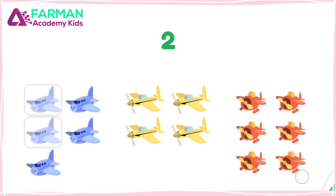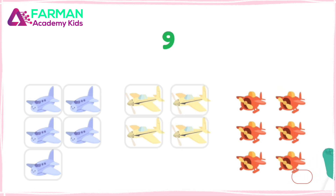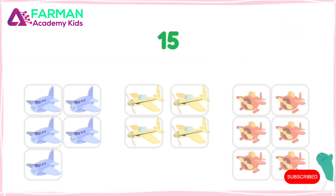One, two, three, four, five, six, seven, eight, nine, ten, eleven, twelve, thirteen, fourteen, fifteen. Great job! There are fifteen.